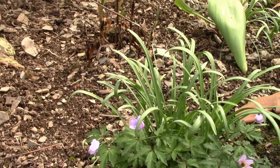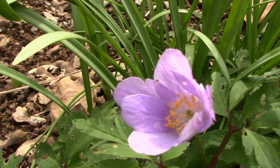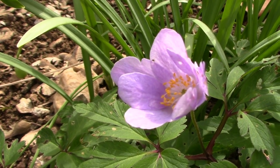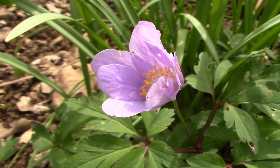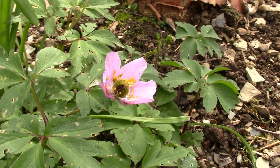This wood anemone down here is closed because there's no sun. This is Anemone nemorosa Robinsoniana, and I love wood anemones absolutely. This is an Irish cultivar and a very pretty plant, but as I say, not showing its best just at the moment because of the lack of sunshine.